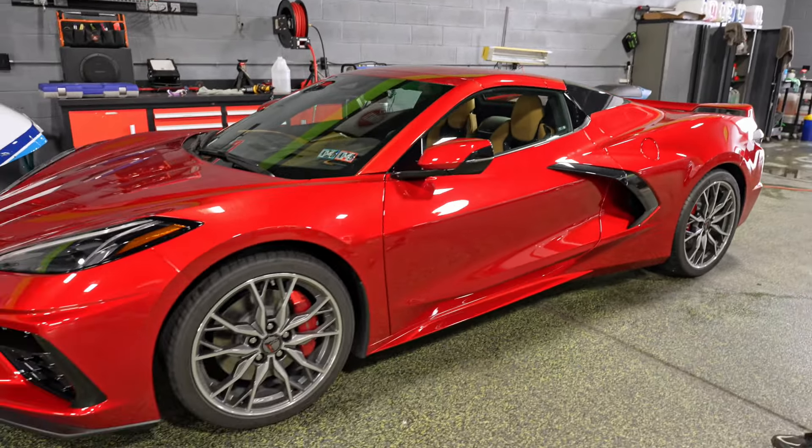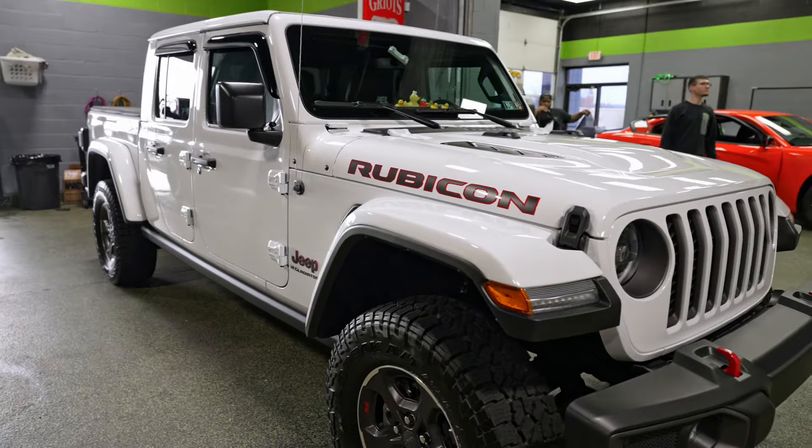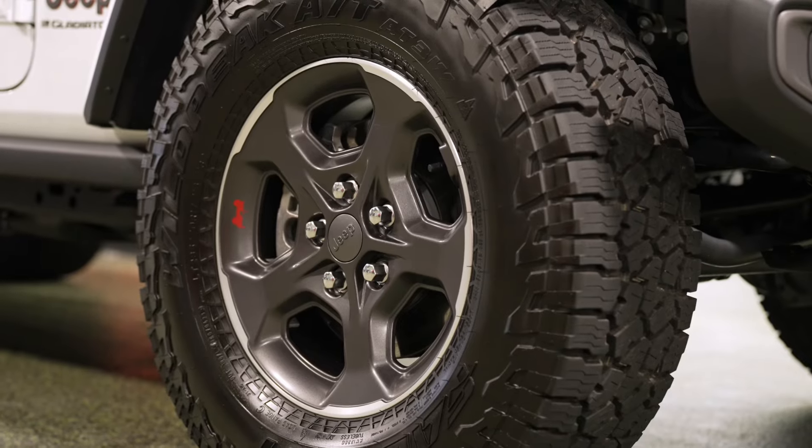Next up is this Jeep Gladiator. As you can see, they have plenty of chips on the windshield, which is staples for a Jeep owner. This got a full polish and our four-year Fusion Plus ceramic coating.